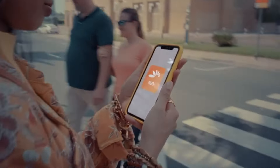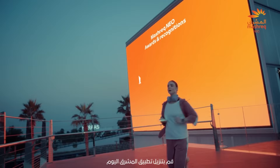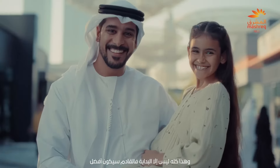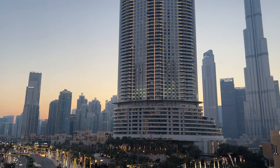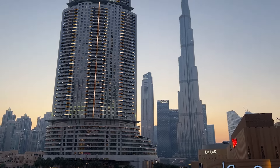Mashreq NIO has a very easy and simple application process. Within minutes you can submit your application for your personal bank account, and within 10 minutes you can submit your application for your business bank account to get your Mashreq NIO Biz opened. And just like WIO Bank, Mashreq NIO Biz does not require you to have a physical office or a physical address, so for companies in the Dubai free zone that only have a virtual address, this is a solution for you.